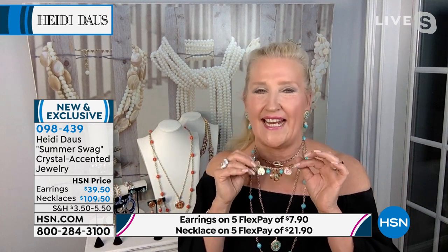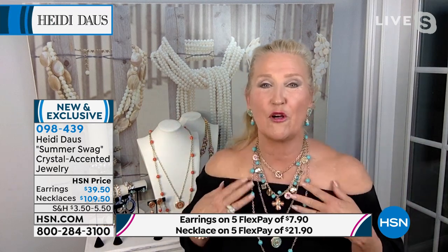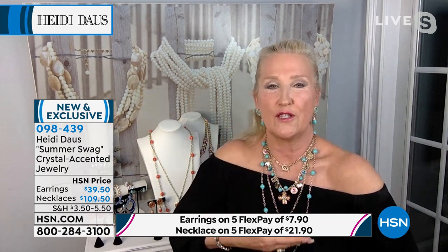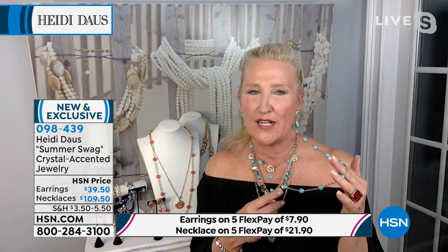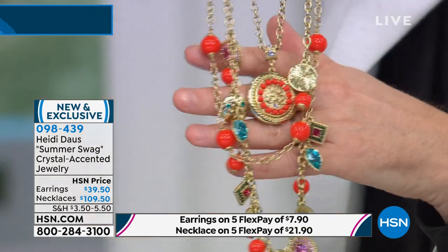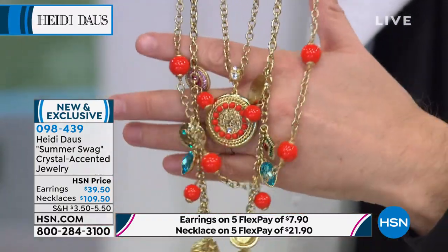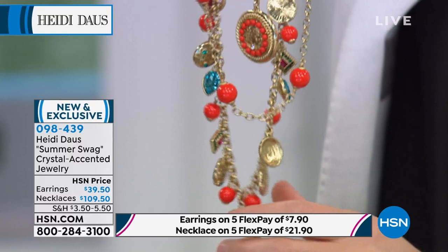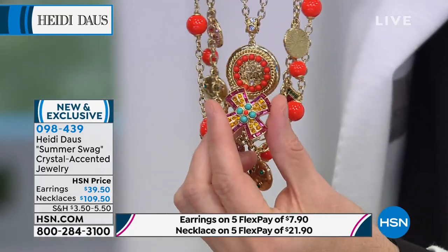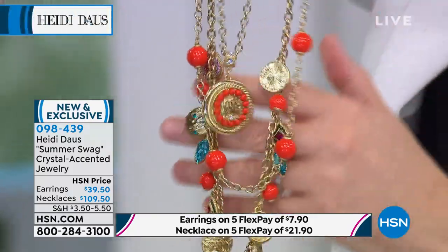I've taken the longest chain with all the fabulous charms and wrapped it around my neck twice, creating a shorter cascading effect of sparkling Summer Swag. You just need that beautiful turquoise chain with this very exquisite golden chain. Look at the coral — look at how that pops with the aquamarine. That wonderful color, mixed with what looks like the most expensive gemstones in the whole wide world.